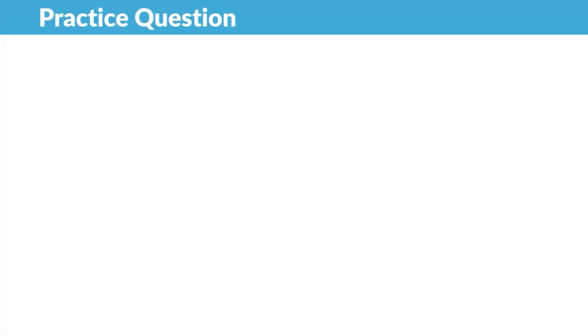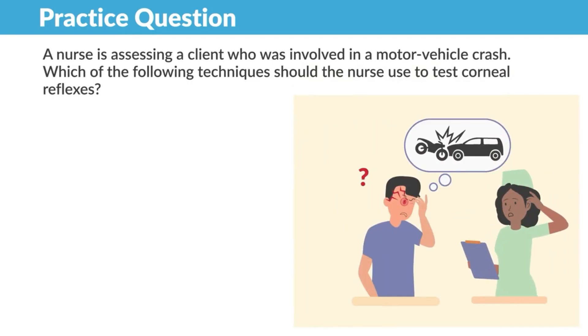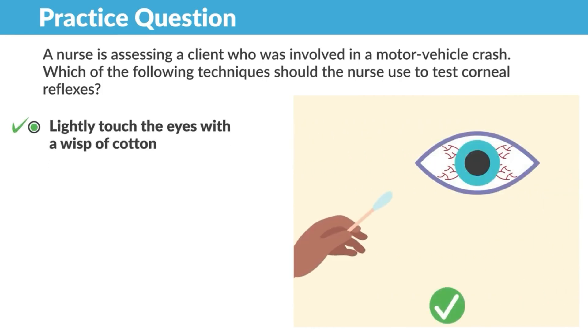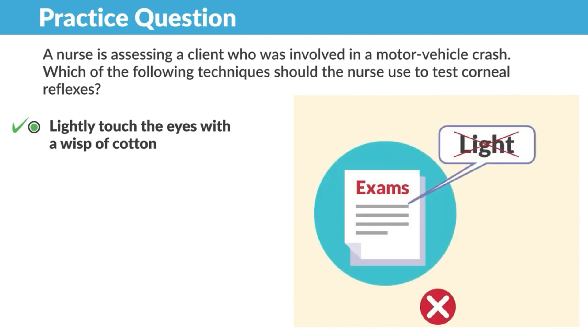For a practice question: a nurse is assessing a client involved in a motor vehicle crash. Which technique should the nurse use to test corneal reflexes? Lightly touch the eye with a wisp of cotton — not examine the eye using a pen light. Don't get tricked: using a light would be either a pupillary light or corneal light test. If the test does not have the word light in it, don't use a light.